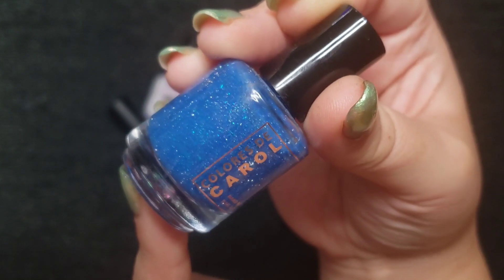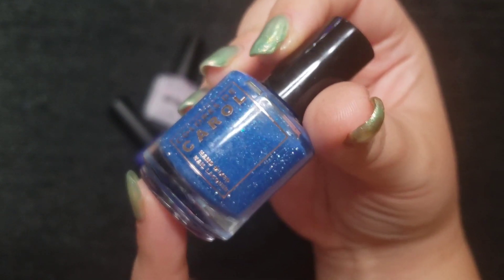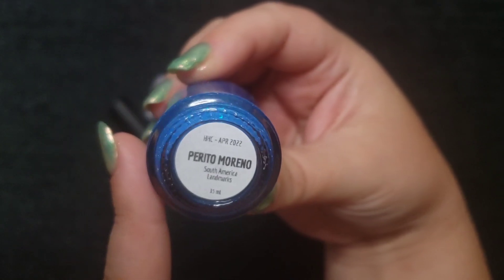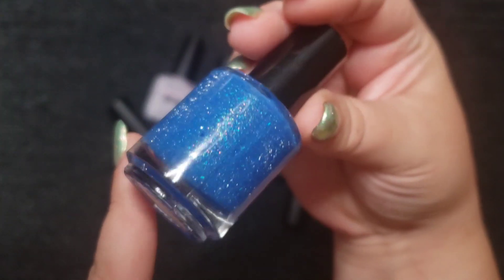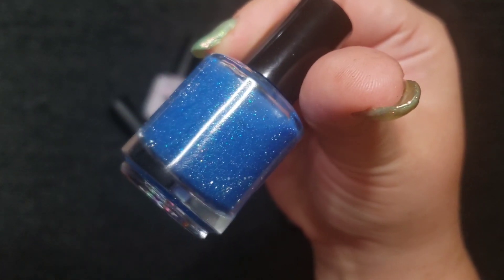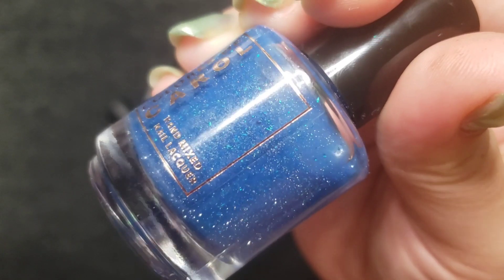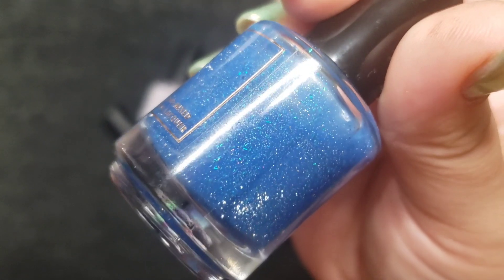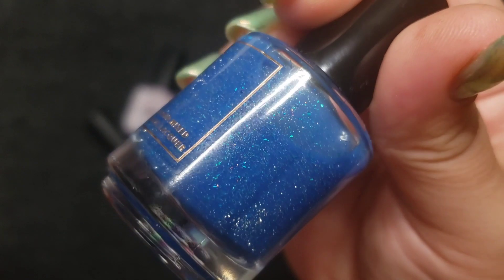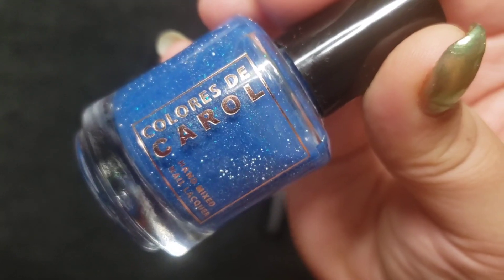This next one I got in a mystery bag from Colorist to Carol — I bought it direct from her website, but this is an HHC overpour. This is Perito Moreno, named after a South American landmark. It's really beautiful — I believe it's a glacier — and this one has some reflective in there as well as all kinds of small little flakies. I think this one is also a thermal that goes into a lighter blue. Really cute.